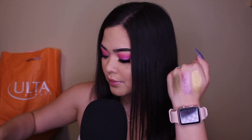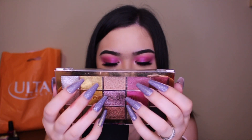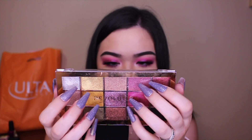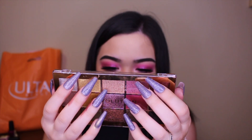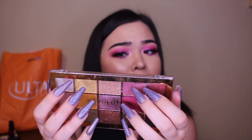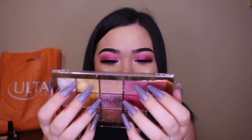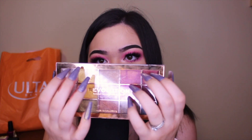I wore the green with the gold the other day and it was so pretty. I'm also just realizing it says you should only have this palette open for 12 months — I'm not gonna go through this in 12 months! Oh, and they're cruelty free if you didn't know. Let me show you another eyeshadow palette.